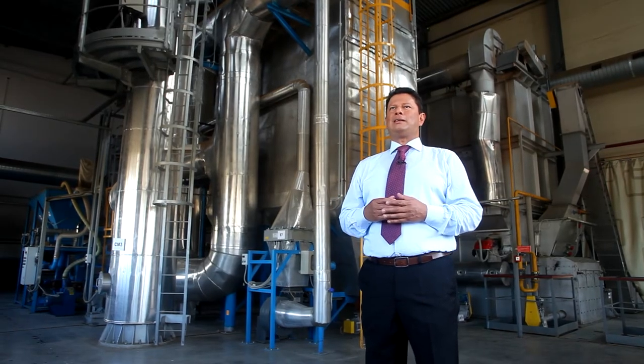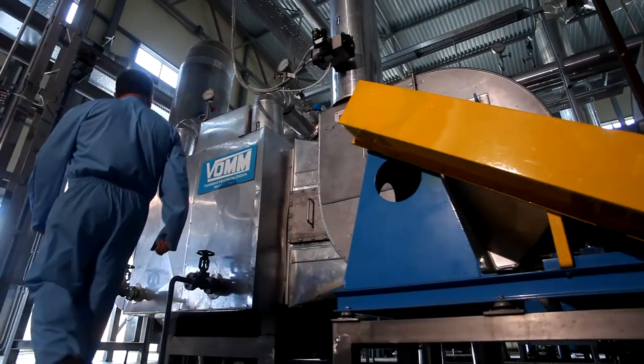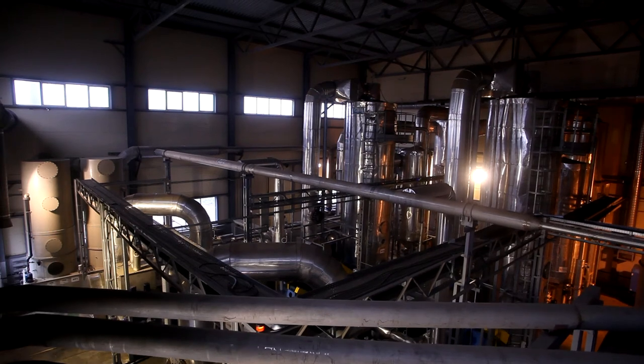VOM's mission is to help the current generation create the best conditions for the next generation by protecting the environment, making it possible for the next generation to enjoy life as we do now. VOM company does not just supply high-tech equipment — it solves the long-term problems of its partners.